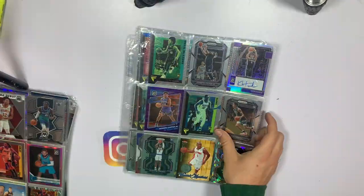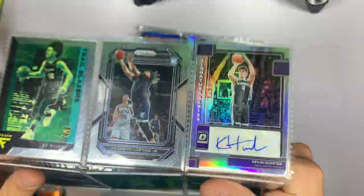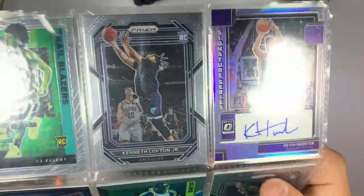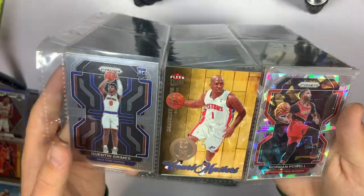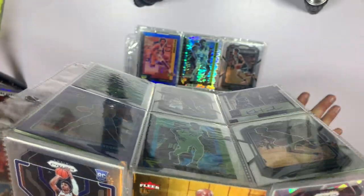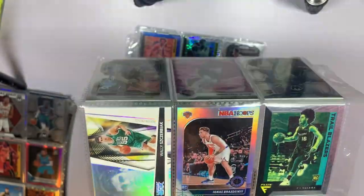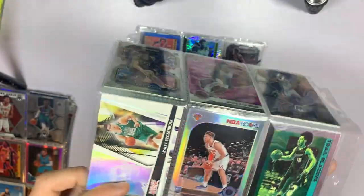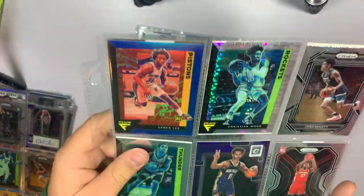That Franz Wagner is a nice insert too. Looks like we've got another auto here — Kevin Herter. It's not numbered I don't believe, but that is a nice little auto, we'll take it. Purple Wendell Carter Jr, Norman Powell on that cracked ice, and is that Chauncey Billups Court Masters — interesting. On the back side we've got a pink Mosaic of Christian Wood, silver of another player, and a Wally Szczerbiak Luxury Box. Nice.